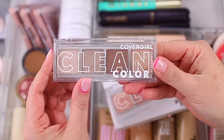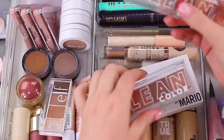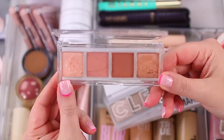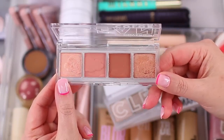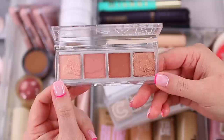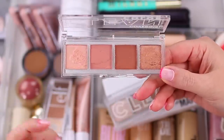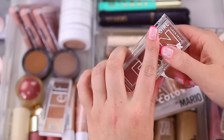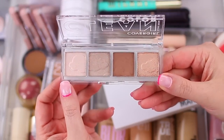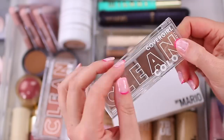I have two CoverGirl eyeshadow palettes. I originally purchased Dreamy Pink to test the formula and it really shocked me — I love it so much. I have a video using it on my channel plus a full review of both, which I'll link below. I also have Shimmering Beige — very basic and simple, but I find myself using them a lot. I've just been going for something more low-key lately.